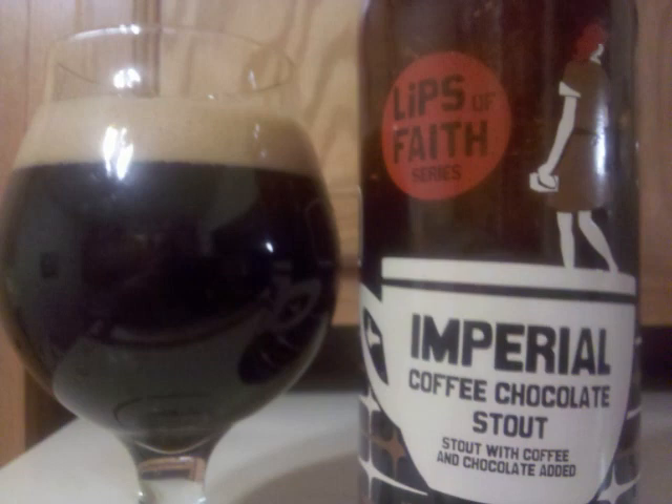The malt is fairly full and moderately carbonated. Professor Sudd's letter grade for New Belgium Imperial Coffee Chocolate Stout is a B+.